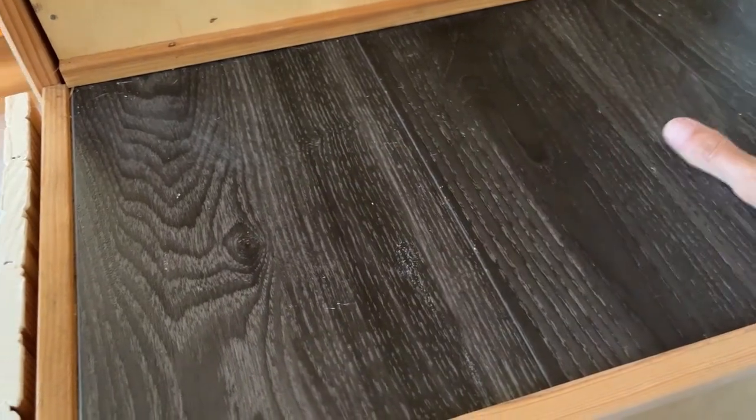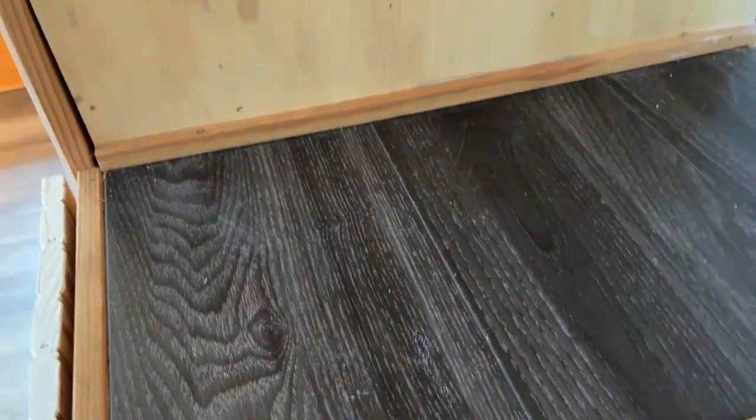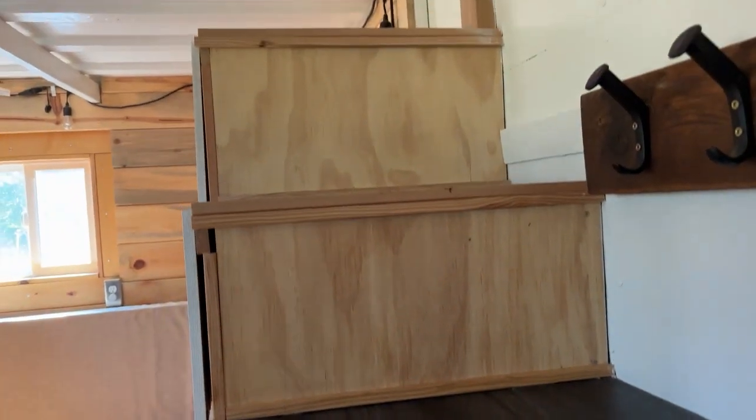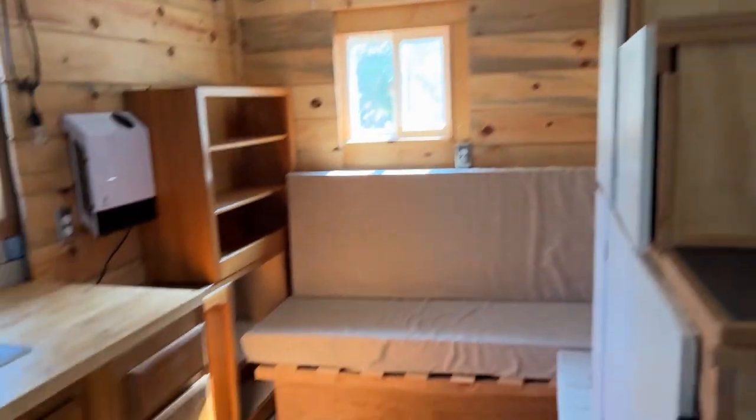On the surface of the steps there is luxury vinyl plank to keep it from getting dirty and it just looks nice. This is a brand new luxury vinyl plank floor throughout.